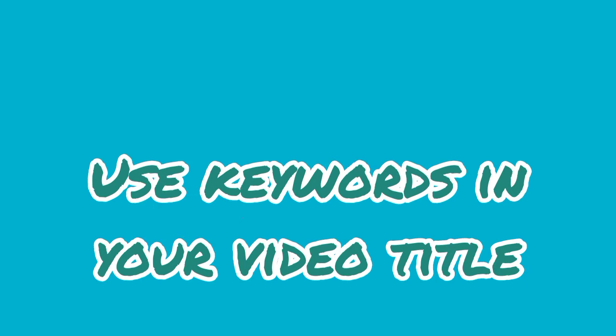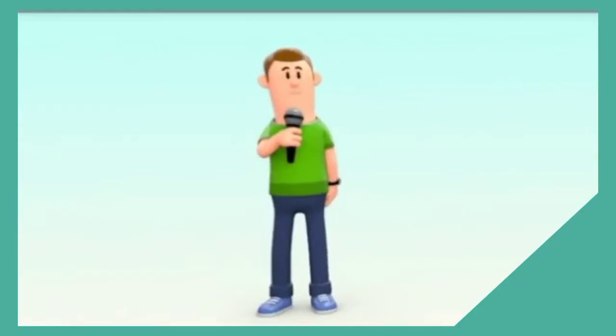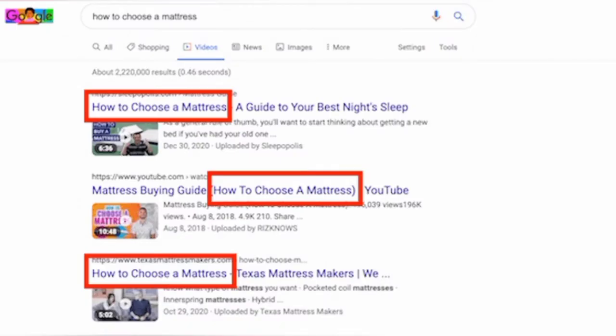Step 2: Use keywords in your video title. Understanding the search intent of your audience is the first step. The most common types of search intent include informational, commercial, navigational, and transactional. Matching what your video is about with the intent of your customer is going to be really important for getting your video visible in search results.